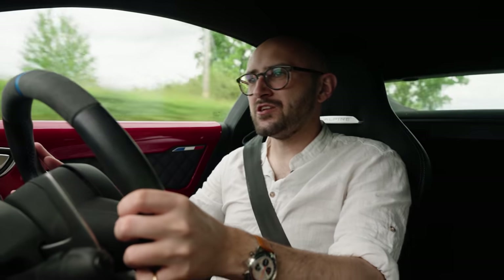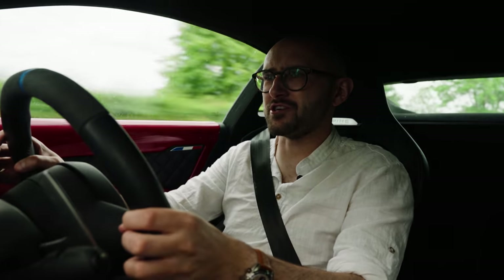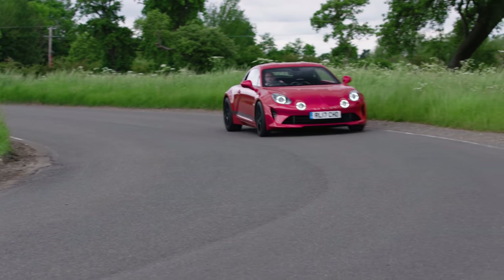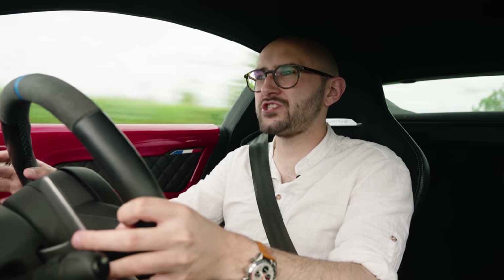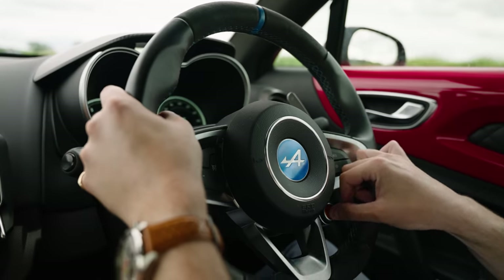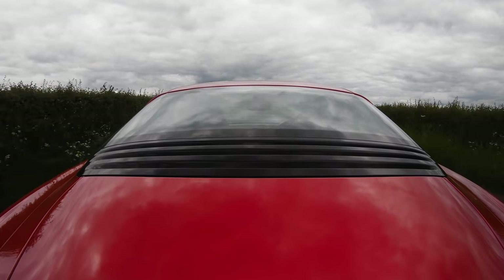Litchfield has also tweaked the exhaust. It's a 1.8-litre four-cylinder engine with a turbocharger — it's never going to sound like angels' harps and cherubs singing, and it can be a little hair-dryery if you rev it too hard. But you get a nice burble, a nice hollow sound to it. I dig it. On the inside of the car it sounds pretty ace, and I don't think it's offensive enough to irritate your neighbours.